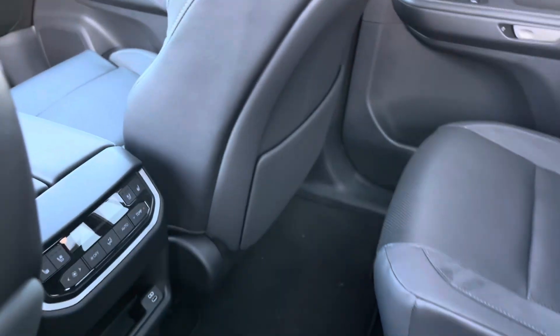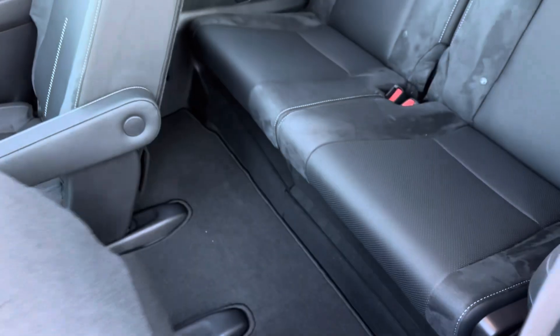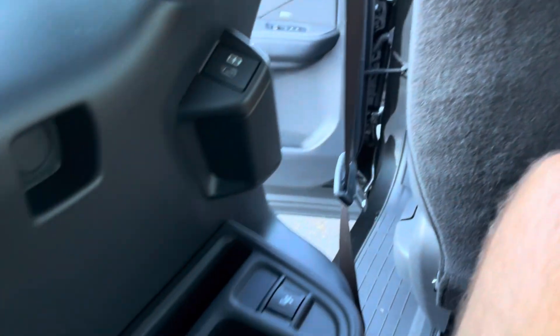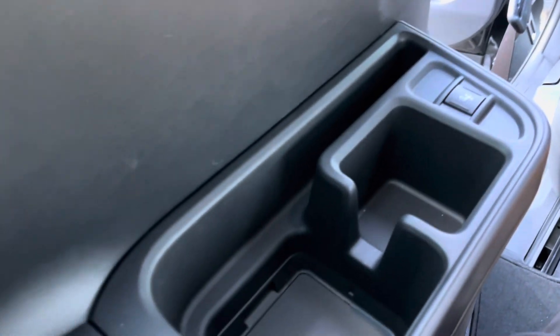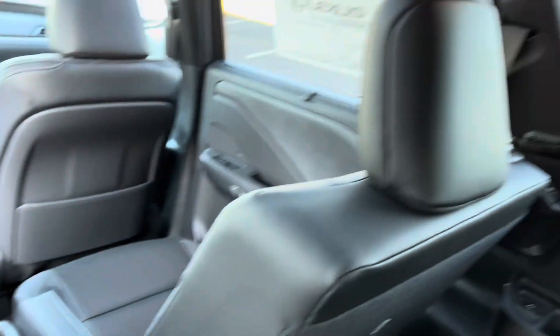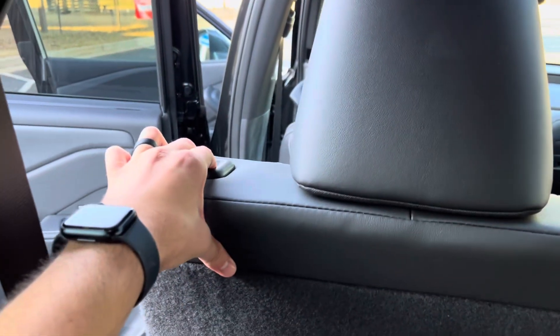Getting into the third row to show you that my 6'1" frame fits in the first, second, and third row — the third row is nicely equipped as well, and every seat is the best seat. Plenty of room here in the third row. I've got a power recline, a grab handle to get in and out, a USB-C port, and you can put one of those cup holders from the second row right here. There's also a fixed cup holder, iPad storage, and a great stadium view out to the front. Super easy to get out as well.